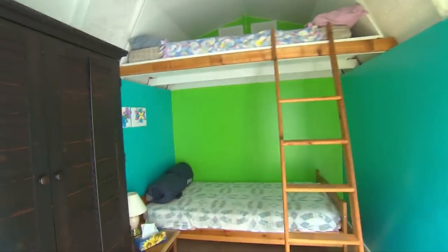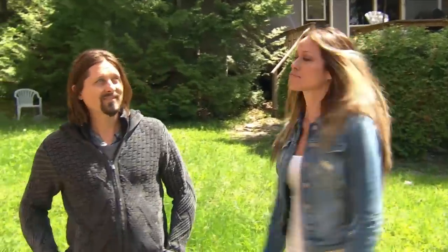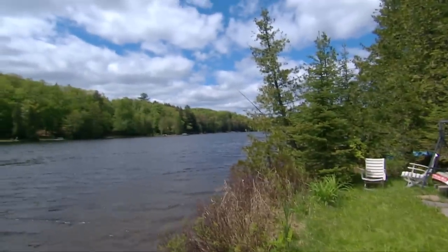One more surprise: a bunkie on the property, giving them a third bedroom. They call it Sunset Cabin for its gorgeous exposure. They love it but agree there's more to see, so they hit the road. They know they're in a certain price point with concessions, but if Rob can find them a bigger lake, they're all about it.